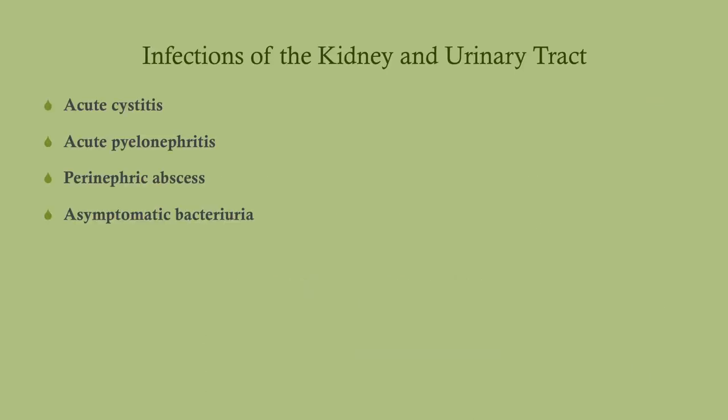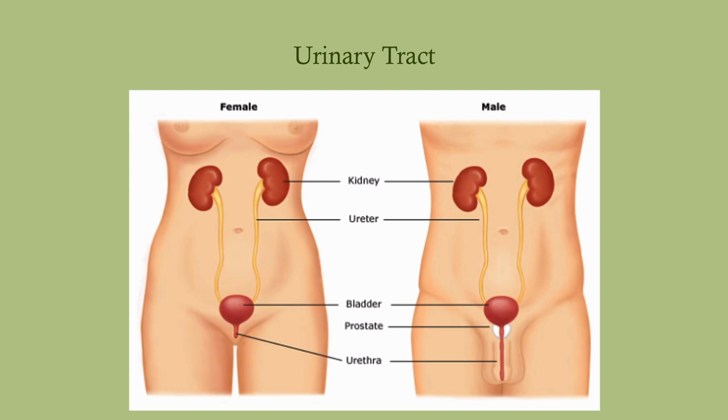We're going to talk about acute cystitis, commonly called a bladder infection. We'll talk about pyelonephritis, the perinephric abscess which is fairly rare, and then asymptomatic bacteriuria and why that's important.